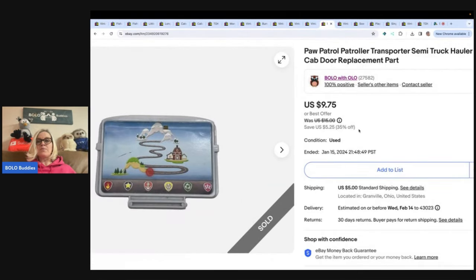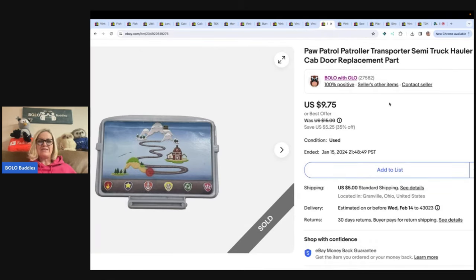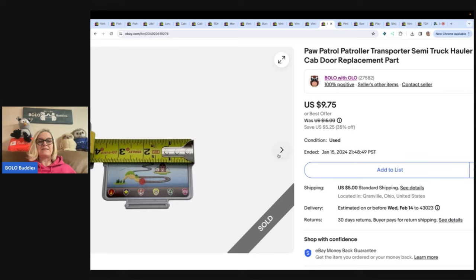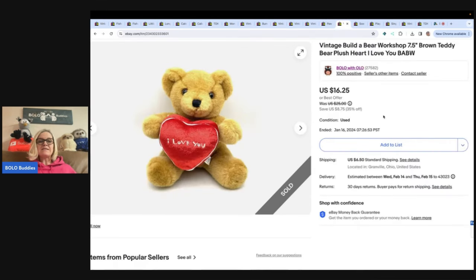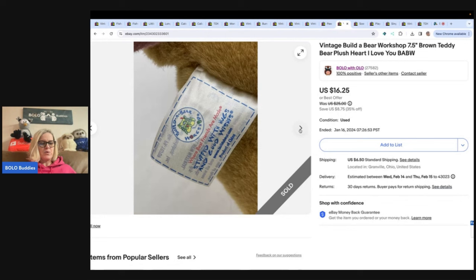This is a Paw Patrol Patroller Transporter semi truck hauler cab door replacement part. It was from a living estate sale where the family was cleaning out and they just threw this in with other stuff I bought — so I basically had pennies in it. I sold it for $7 and the buyer paid shipping. This is just a little piece that goes onto a Paw Patrol vehicle. The next item is this vintage Build-A-Bear 'I Love You' plush — 7.5 inches, not full size. Got it for 50 cents at a garage sale and sold it for $14 with the buyer paying shipping.